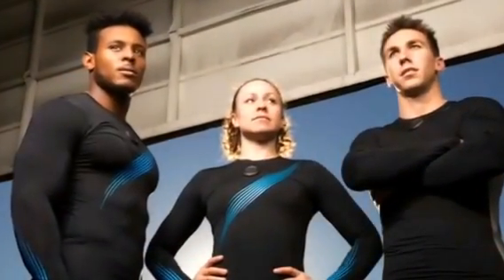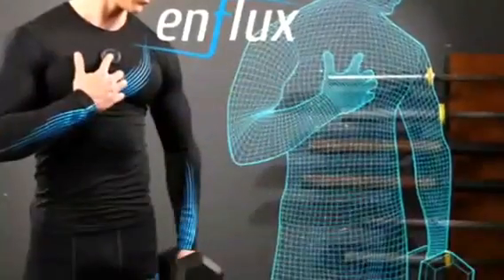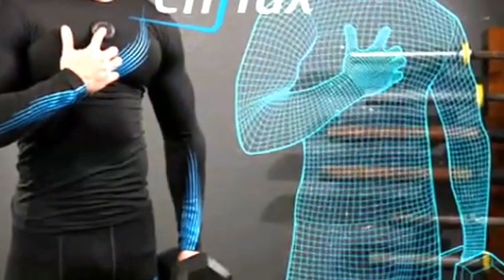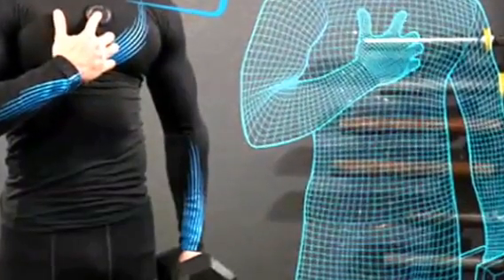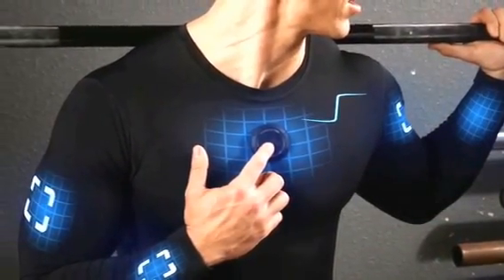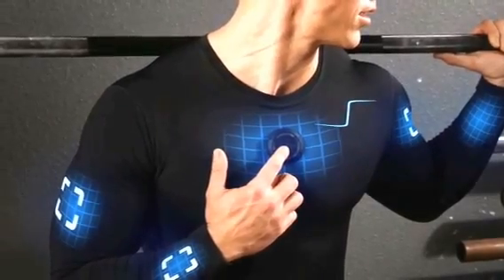Enflux is smart exercise clothing. It improves form and gives you real-time analysis. Enflux improves form, gives you more power and better results. It analyzes your entire body in real-time. The app also provides 3D images and a digital coach.